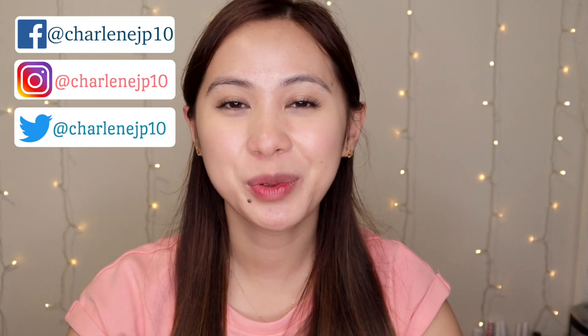Hi everyone, it's Charlene here and welcome to my channel. In this video I would like to talk about some products from YesStyle which are bestsellers for skincare. I've got four products here.